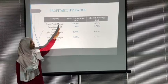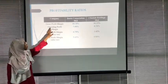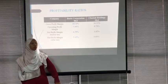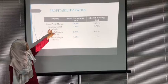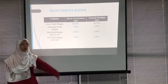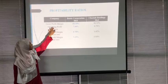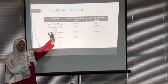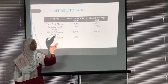We can conclude that the higher the gross profit margin, the better the firm. Next, operating profit margin indicates how much a firm earns from its revenue less its operating expenses. Borneo Corporation has a higher ratio of 7.98% while Citta only has 0.78%. This means Borneo is able to make RM0.0798 operating profit for every RM1 from its revenue.